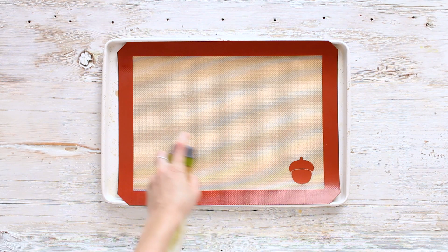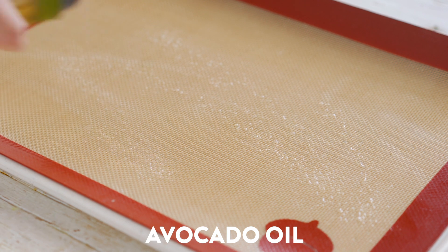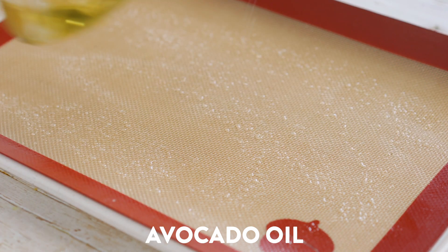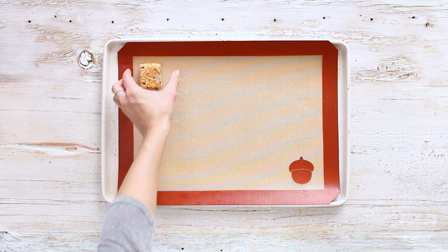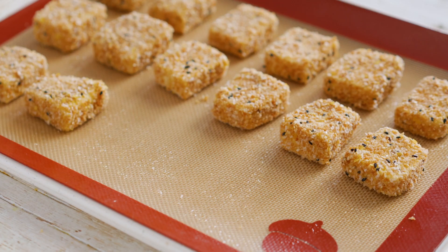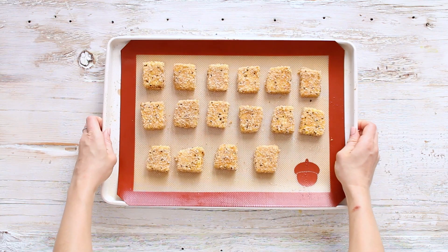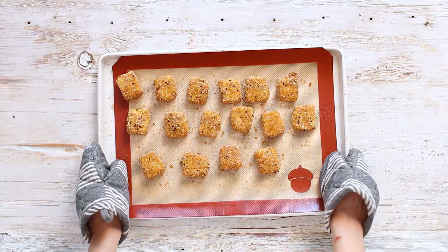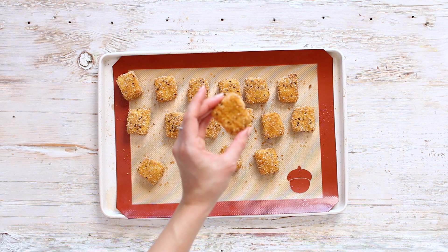Prepare a baking sheet lined with a silicone baking mat sprayed with avocado oil. I love this little spray bottle — it makes it easy to evenly spray without using too much oil. Lay out all your tofu nuggets and pop it into the oven to get crispy and golden. This is what they look like when they come out — so crispy and delicious.